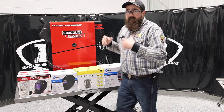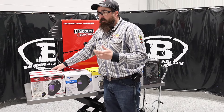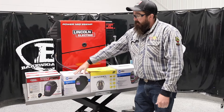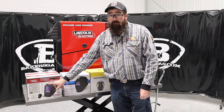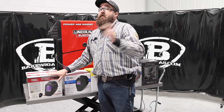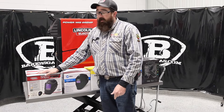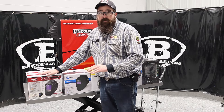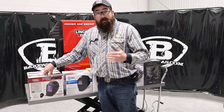We get a lot of feedback — people asking what's most popular or what's the best out there. Number one on the market right now is the K3034-4, which is the Lincoln Viking 3350-4 — the old analog model. That's surprising because they have the new Dash 5, which is digital. But it's number one because it's very popular: clarity is awesome, weldability is awesome, it's light on the head, it fits well, and they extended it to a five-year warranty.